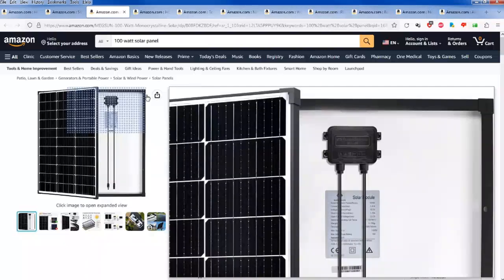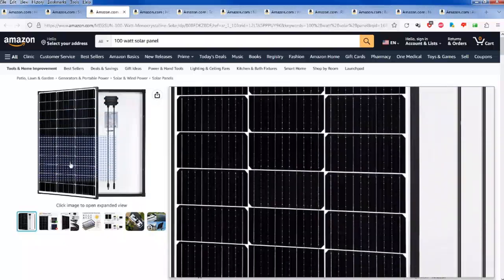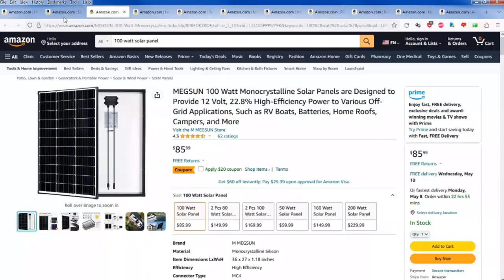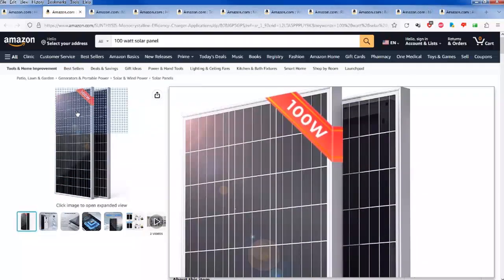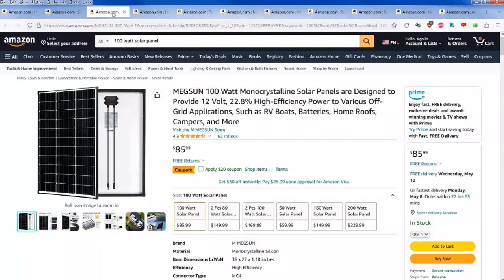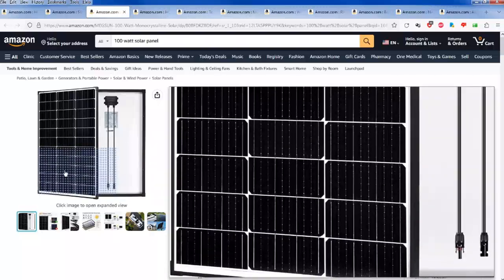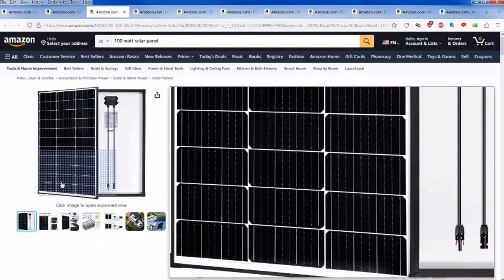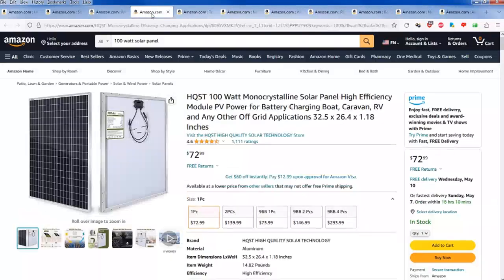I like the all-black frame of this one. If you remember the Harbor Freight panels from my other videos, they come with that aluminum look and I'm not a fan of that traditional solar panel look. I like something that looks more like a dark tinted window as opposed to a solar panel. This other one — let me double check — looks like this is the HQ ST polycrystalline version.